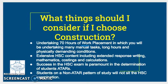The HSC content also includes extensive use of mathematics, including costings and calculations, as well as extended response writing. Success in the HSC exam is paramount in the determination of students' ATARs. Students who are on a non-ATAR pattern of study will not sit the HSC examination.